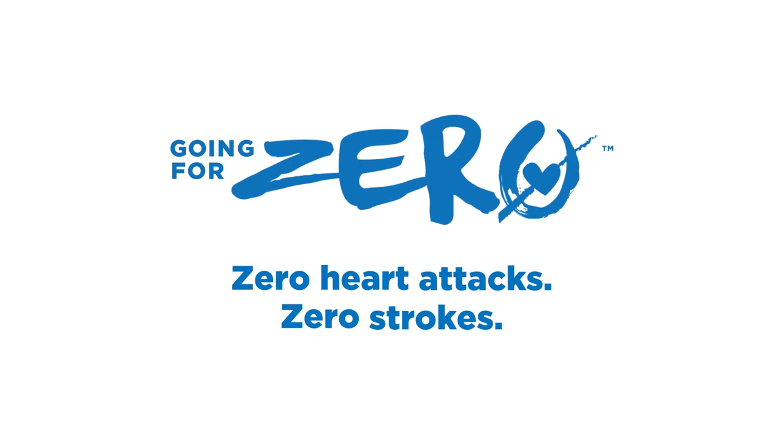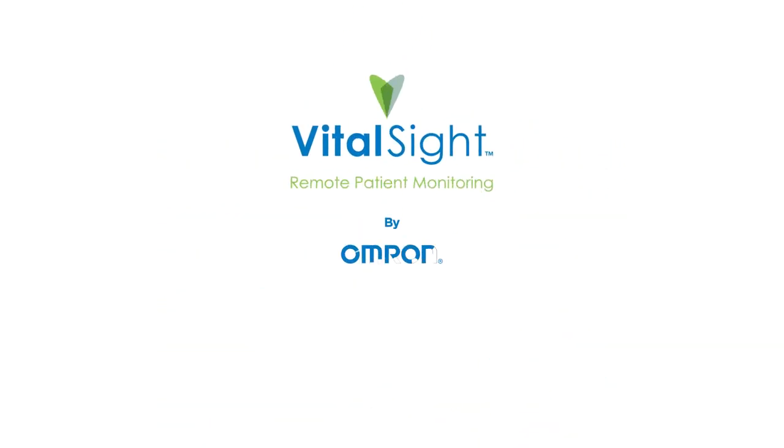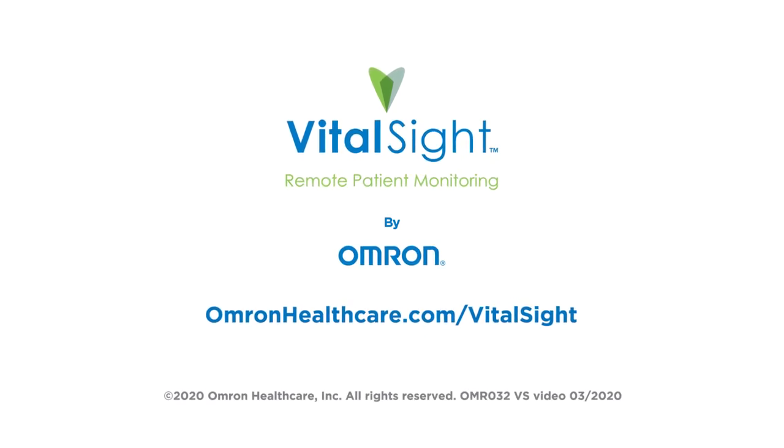Make VitalSight part of the patient's ongoing care and join us in going for zero. For more information, visit OmronHealthcare.com/VitalSight.